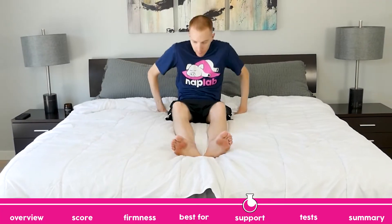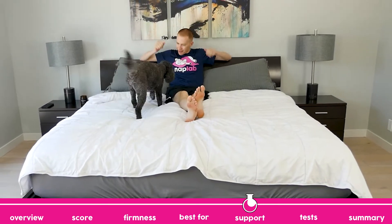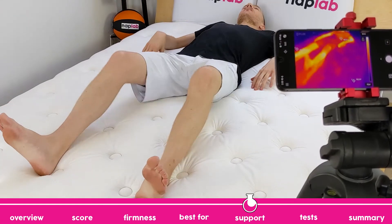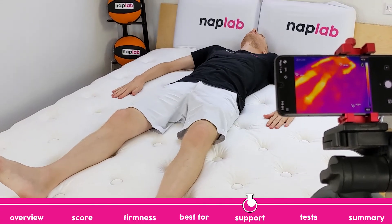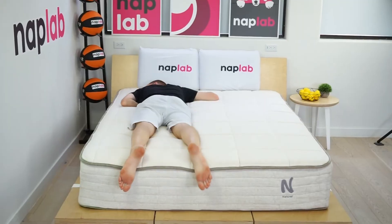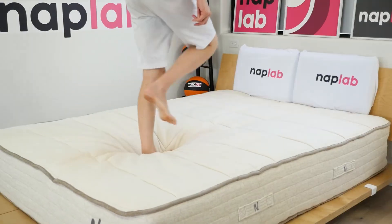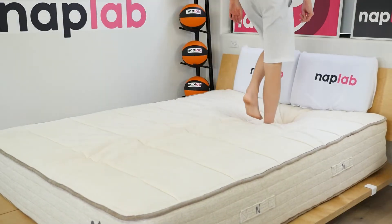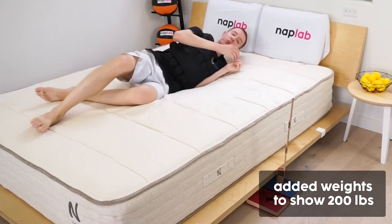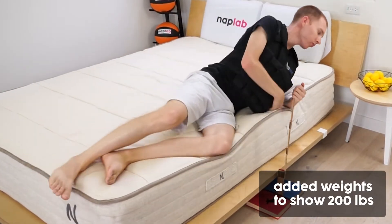Your body weight and sleeping position impact the types of mattress that are best able to support you. Our analysis is designed to help match the correct mattress to the right body types and sleeping positions. Overall, support on the NOLA Natural mattress is good. During our test, I felt well supported in all sleeping positions. For most sleeping positions and body weights, the NOLA Natural mattress will provide sufficient support. That being said, I do have some concerns over support for heavier sleepers, especially sleepers over 300 pounds.